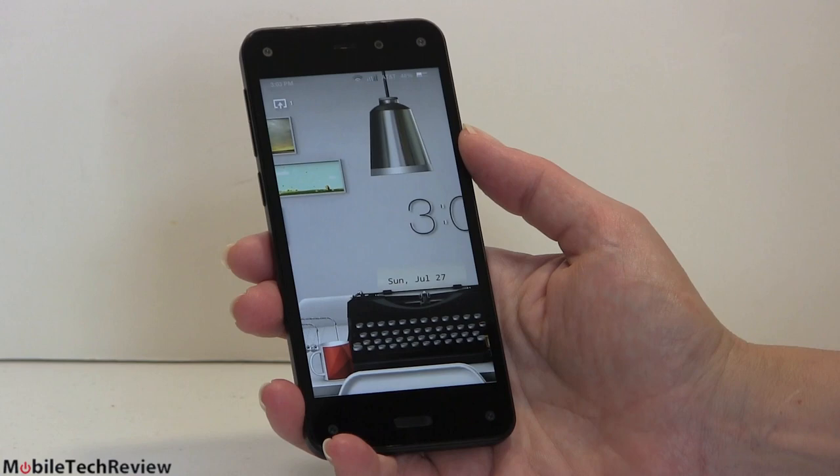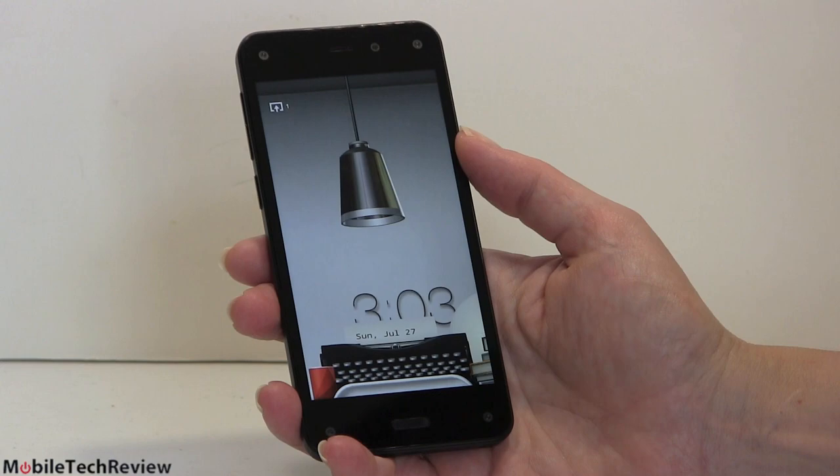So is it a gimmick? Yeah, it is. Is it a fun gimmick? Sure it is. Do we need this in every phone from here on out? Not really. But there are a couple of games that take advantage of it.